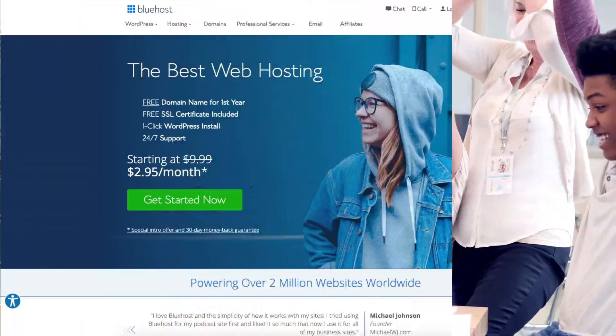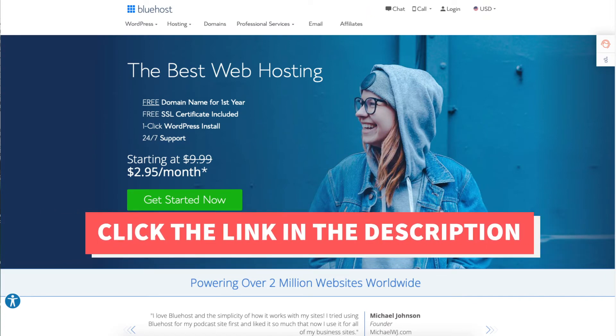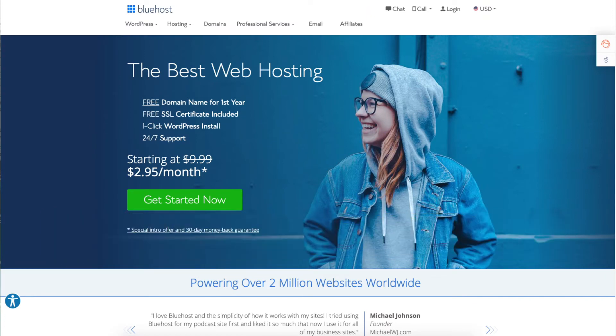Once you click the link in the description below you'll be on the Bluehost page. You'll see you'll get Bluehost hosting for as low as $2.95 a month instead of the price of $9.99 a month. Now let's go in depth on the pricing of Bluehost hosting as well as going over the renewal rates for Bluehost.